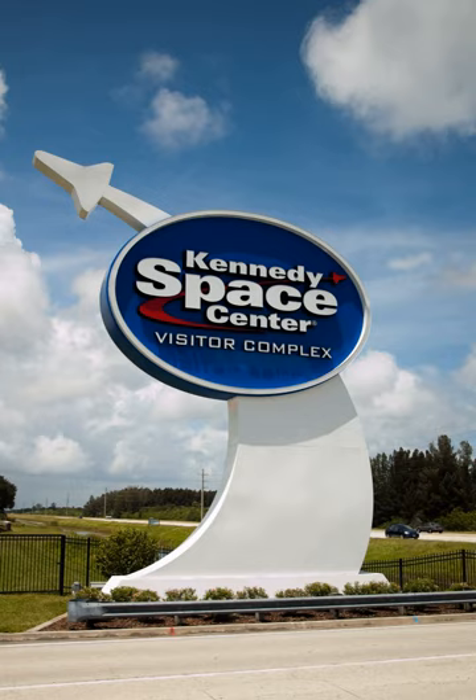As NASA neared the Moon, popularity grew. By 1969, the visitor center was the second most visited Florida attraction, behind Tampa's Busch Gardens. Even during the gap between the Apollo and Space Shuttle programs, attendance remained at over 1 million guests and it ranked as the fifth most popular tourist attraction in Florida. When nearby Walt Disney World opened in 1971, visitor center attendance increased by 30 percent, but the public was often disappointed by the comparative lack of polish at KSC's tourist facilities.